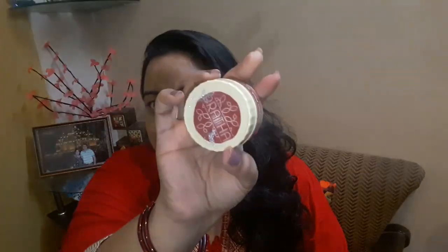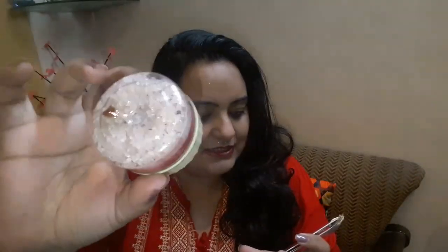Moving to the third product, which is from Pratha — a brand I haven't heard of before, so this will be my first time using it. This is the Refreshing Bath Salt, a 50 gram tub priced at 170 rupees. It's like a rose bath salt with essential oils of rose, Epsom salt, and Himalayan pink salt.